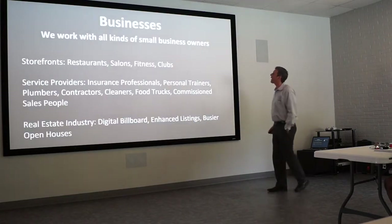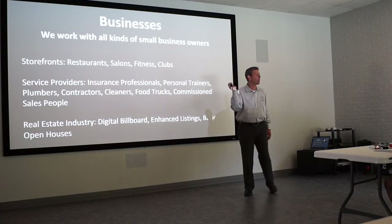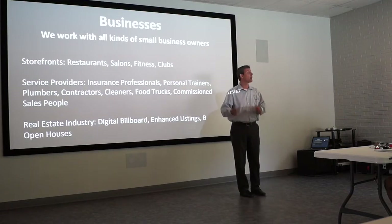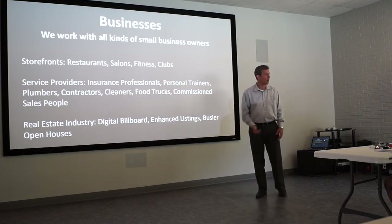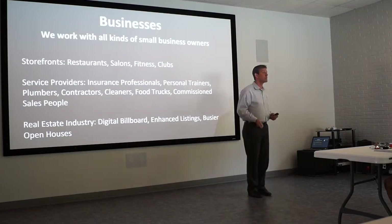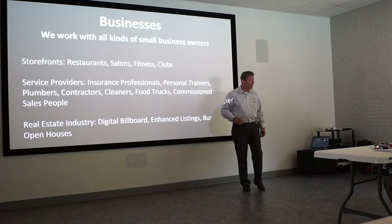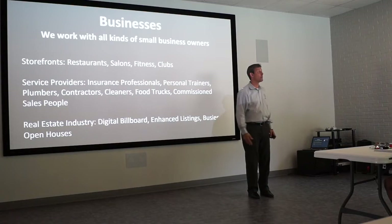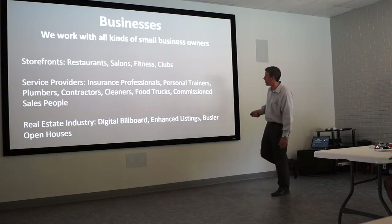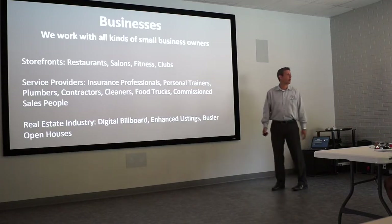We work with all kinds of small businesses — insurance professionals, restaurants, salons, fitness centers, clubs, service providers, personal trainers, plumbers, contractors, cleaners, food trucks, commission salespeople, and real estate industries looking for digital billboards, enhanced listings, and busier open houses. You guys are business people, and birds of a feather flock together. If you have one of these devices and give it to a friend to put in their restaurant or salon, think about all the traffic they're getting — and in turn, you're getting traffic to your agent website.